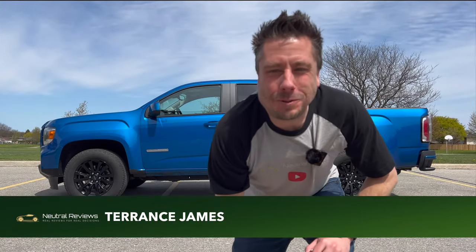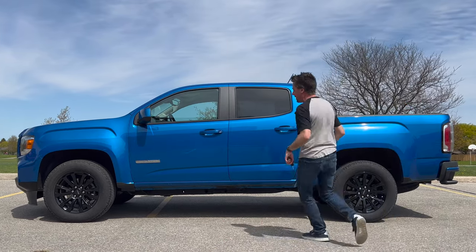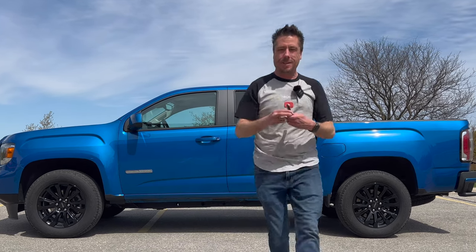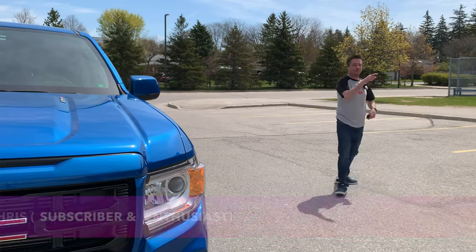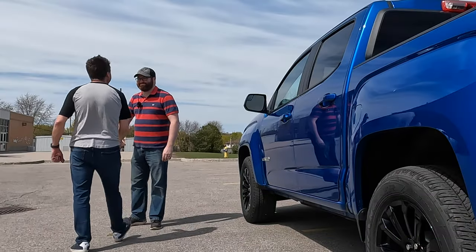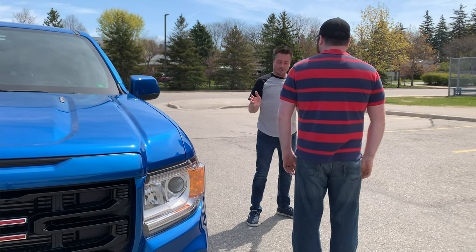I'm Terence James and you're watching another episode of Neutral Reviews, where we do real reviews for real decisions. Today we are looking at the 2021 GMC Canyon 4x2 diesel. I have borrowed the keys for this vehicle from Chris, one of our first and most loyal subscribers, who knows way more about vehicles than me. Welcome, good to see you Chris.